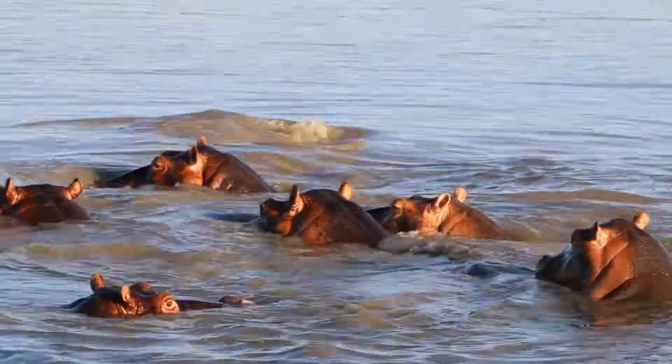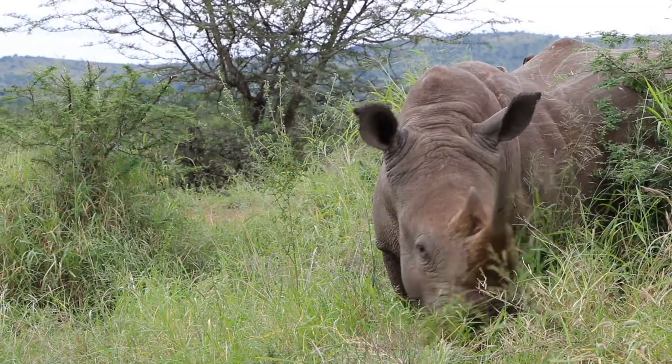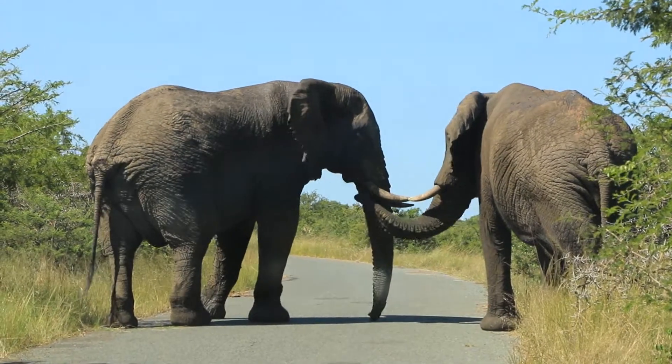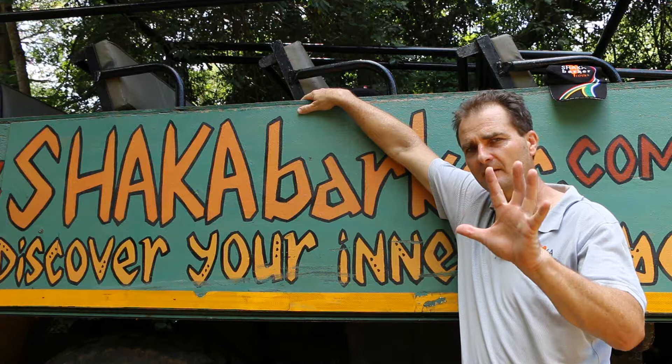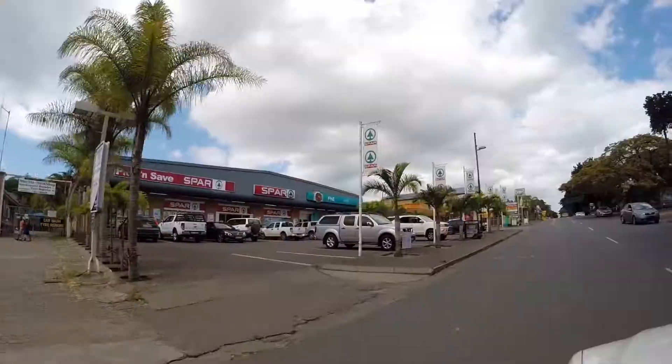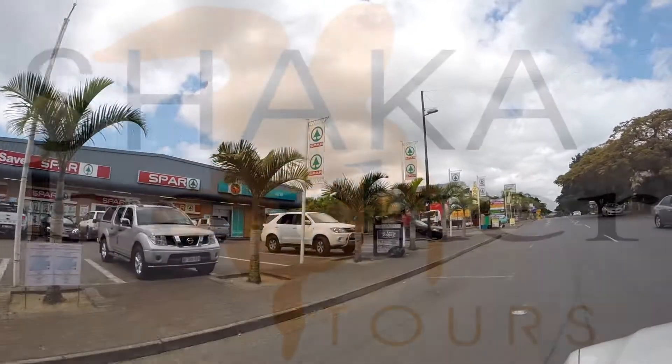Then finally, to the west of that, we've got a savanna ecosystem. It's dry in winter and very rainy in summer. That comprises the five ecosystems that make up the southern part of the Isimangaliso Wetland Park. St Lucia Village is centered right in the middle of it.